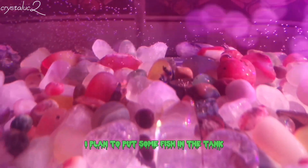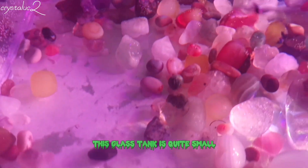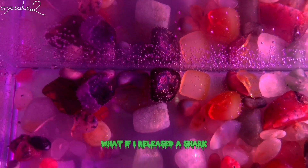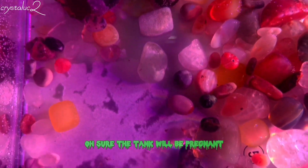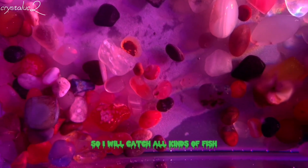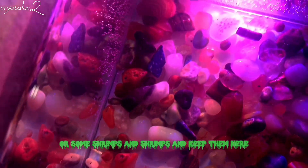I plan to put some fish in the tank, but I don't understand fish very well. This glass tank is quite small — it is only 30 centimeters. What if I released a shark? The tank would be too small. So I will catch all kinds of fish, or some shrimps, and keep them here.